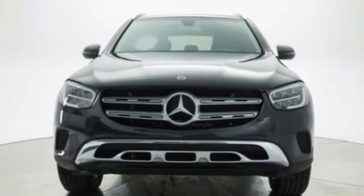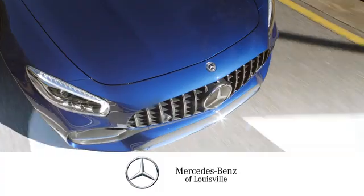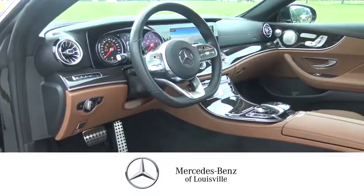To get the best, get a Mercedes-Benz. Hurry in today for a test drive. Experience legendary luxury and performance at Mercedes-Benz of Louisville.